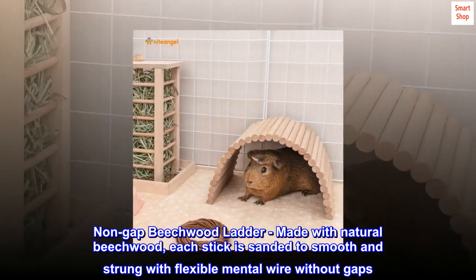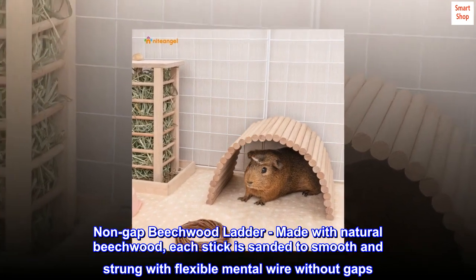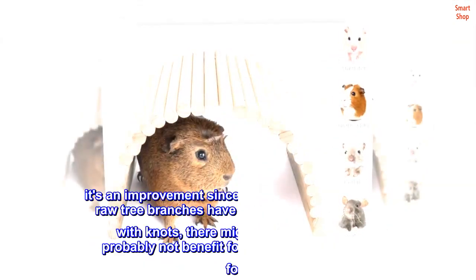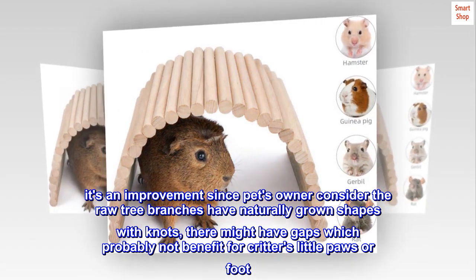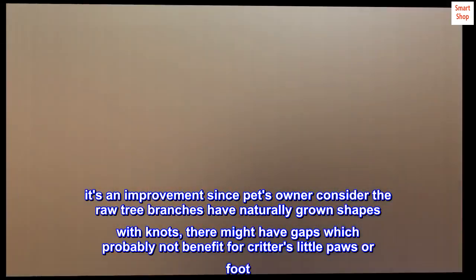Non-gap beechwood ladder, made with natural beechwood. Each stick is sanded smooth and strung with flexible metal wire without gaps. It's an improvement since pet owners consider that raw tree branches have naturally grown shapes with knots, which might have gaps that are probably not beneficial for critters' little paws or feet.